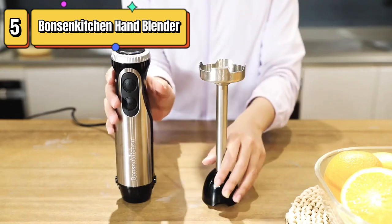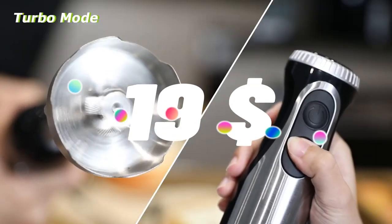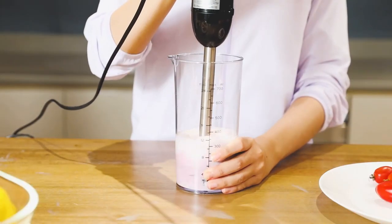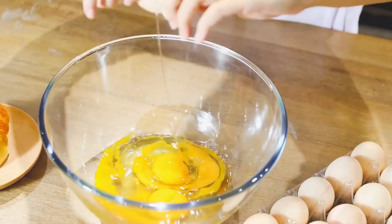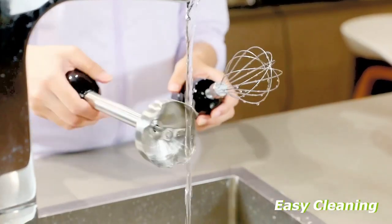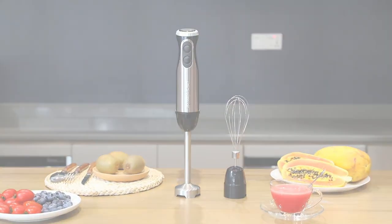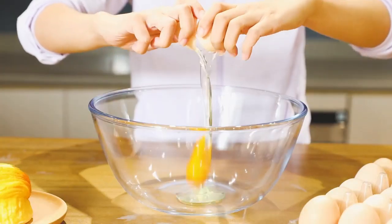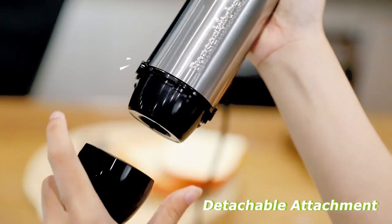Top 5 is a 2-in-1 kitchen tool designed for making smoothies, pureeing baby food, and soups. It features a powerful 500-watt motor, 20 different speed settings, and a turbo mode. The blender comes with a whisk attachment and a durable 304 stainless steel handheld stick. It is easy to use with a simple one-touch operation and a detachable design that makes it easy to clean and store. Overall, it is a versatile and powerful kitchen tool perfect for a variety of blending and pureeing tasks.